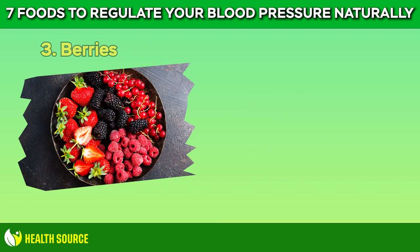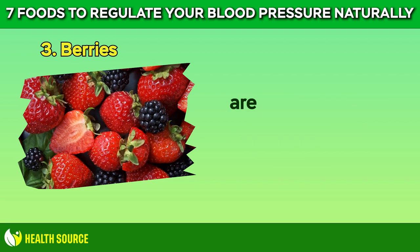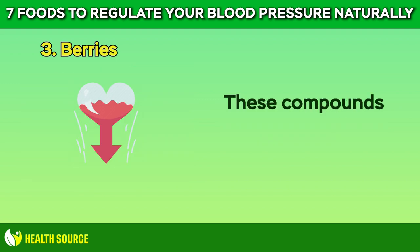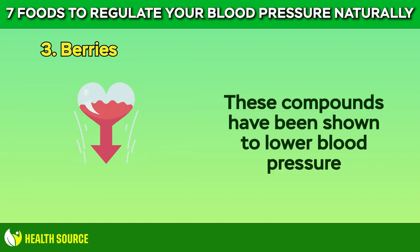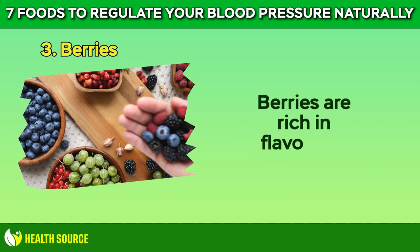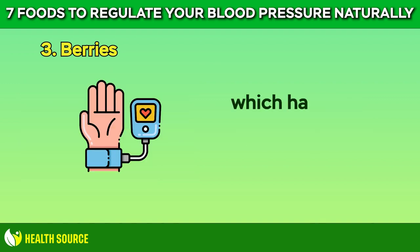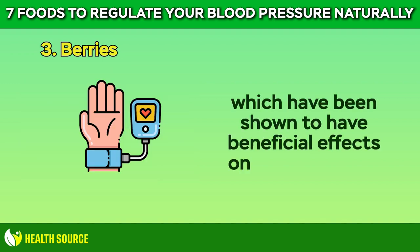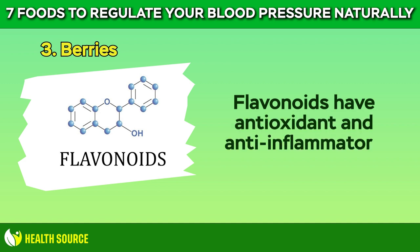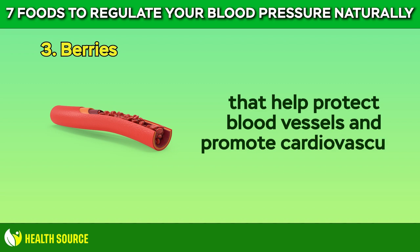3. Berries. Berries such as strawberries, blueberries, and raspberries are bursting with antioxidants called flavonoids. These compounds have been shown to lower blood pressure and reduce the risk of heart disease. Berries are rich in flavonoids, particularly a subclass called anthocyanins, which have been shown to have beneficial effects on blood pressure. Flavonoids have antioxidant and anti-inflammatory properties that help protect blood vessels and promote cardiovascular health.